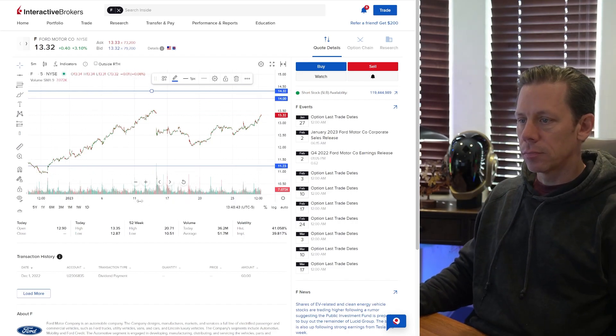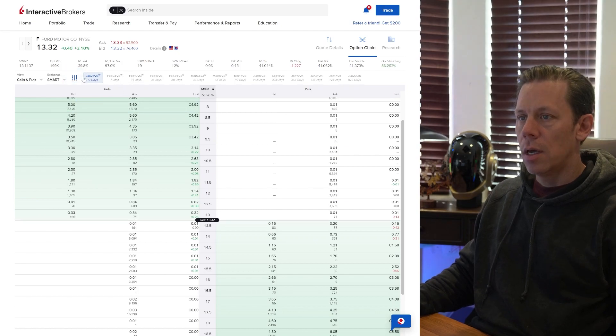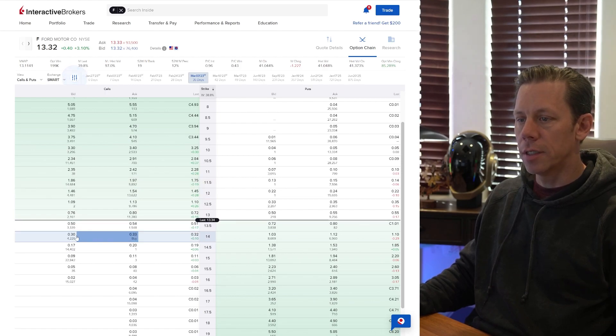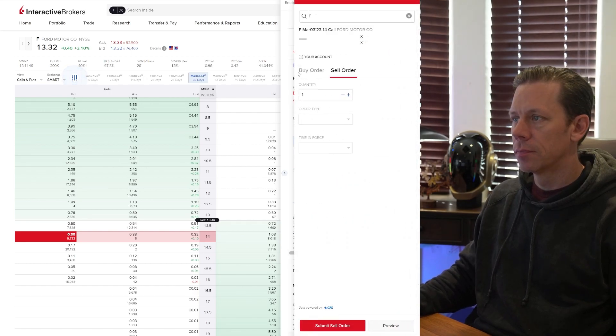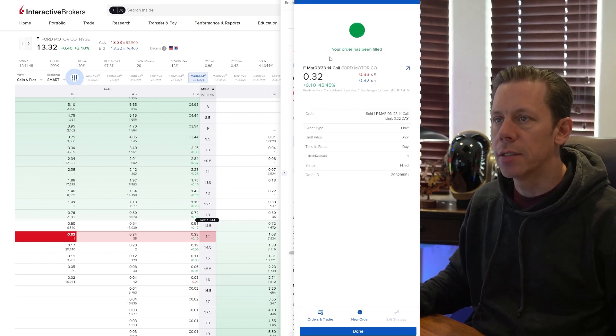Today is all an experiment, so I'm using the web trader. Let's look at the option chain. We need to find March 3rd — it's 35 days. Here it is: 30 to 33 cents. We want to sell this. We're going to do a limit sell for 32 cents, and the time in force will be for today. We'll go ahead and submit that sell order.